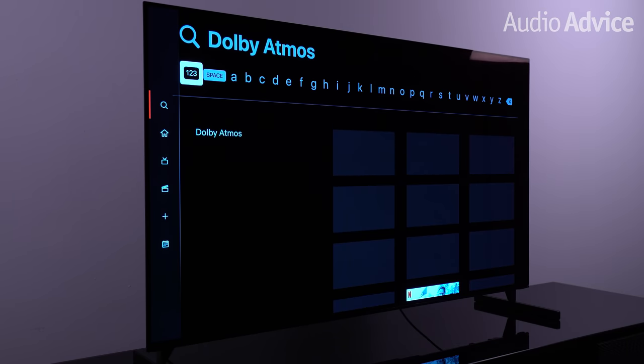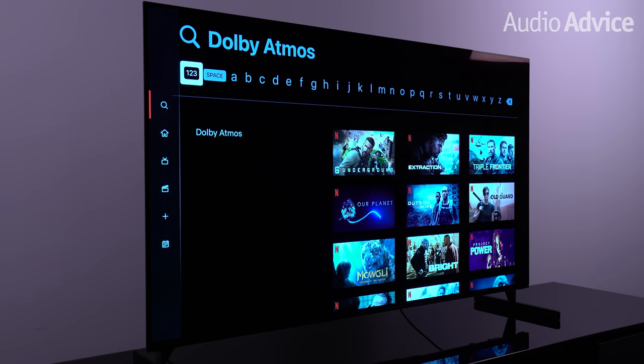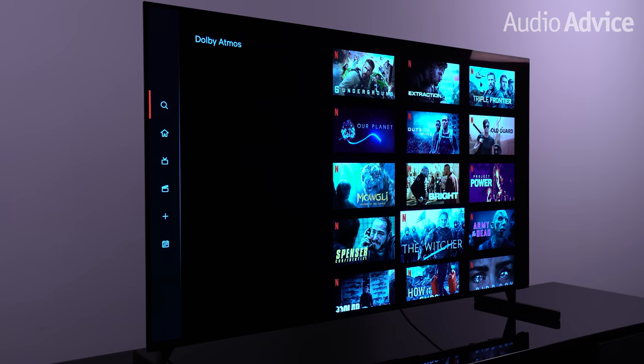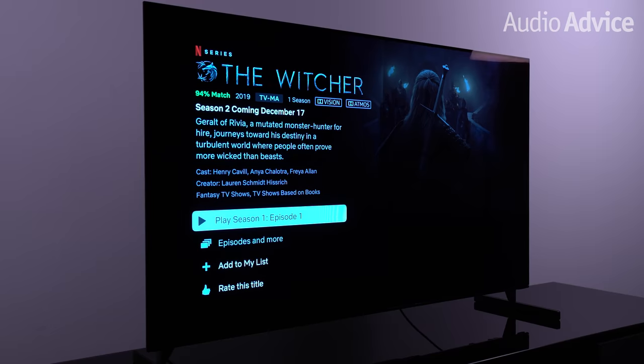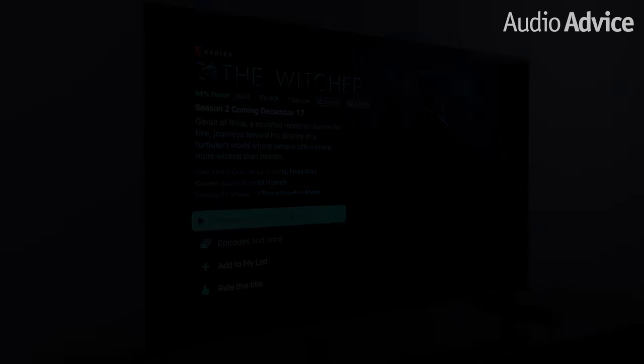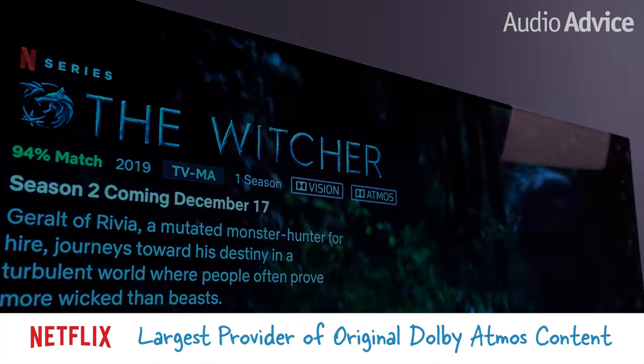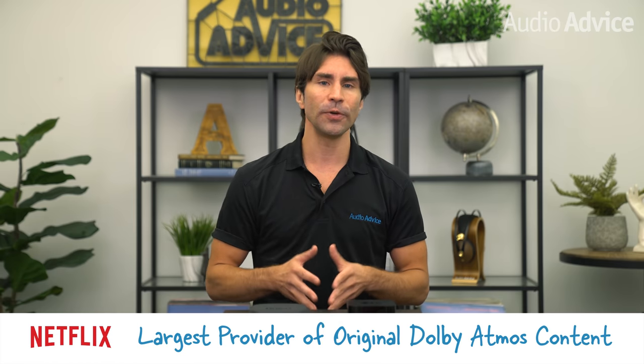Next is Netflix — the largest provider of original Dolby Atmos content. Almost all of what you get from Netflix in Atmos is original content rather than blockbuster films. You'll need a Netflix Premium subscription. The app lets you search "Dolby Atmos" bringing up almost 300 titles, though we did find one result that said Atmos but wasn't. Netflix offers original content like The Witcher, Dark, and even live concerts by artists like Taylor Swift — a pretty reliable selection most viewers will care about.